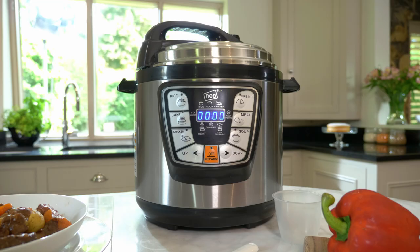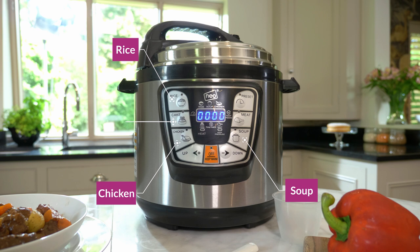There are eight settings for you to tailor your pressure cooker to, depending on whether you're cooking rice, soup, beans, poultry, fish, vegetables, cakes — the options are endless.